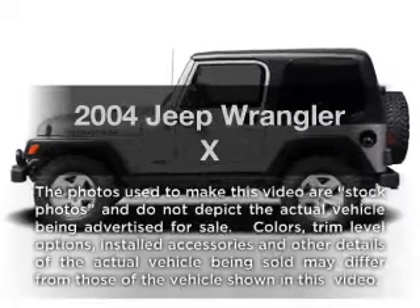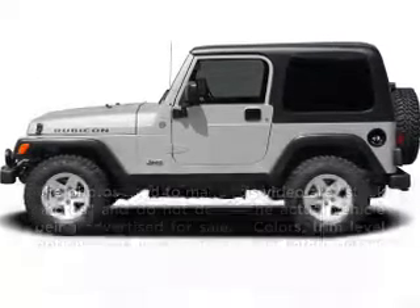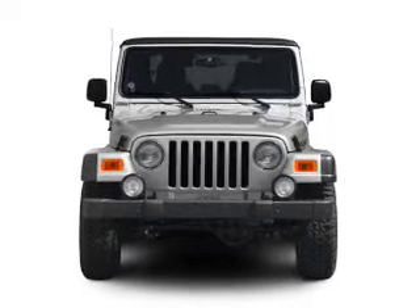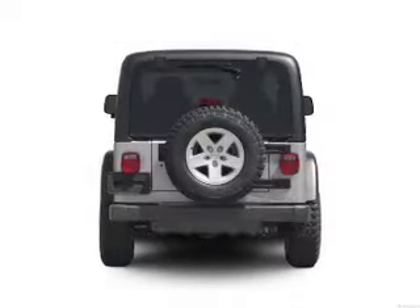Introducing the 2004 Jeep Wrangler. If you're looking for an automobile with great attributes, look no further. With a solid six cylinder engine connected to a smooth shifting transmission.